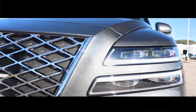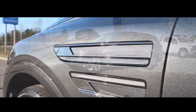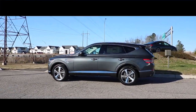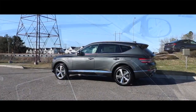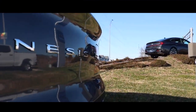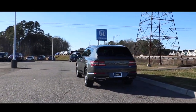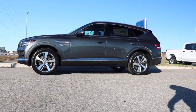What's up good people? Huge shout out to Hall Genesis for allowing me to review the 2021 Genesis GV80. Today we're reviewing the all-new 2021 Genesis GV80.